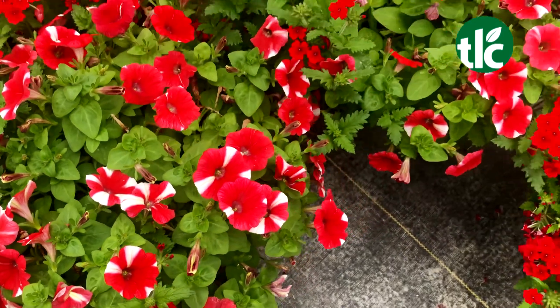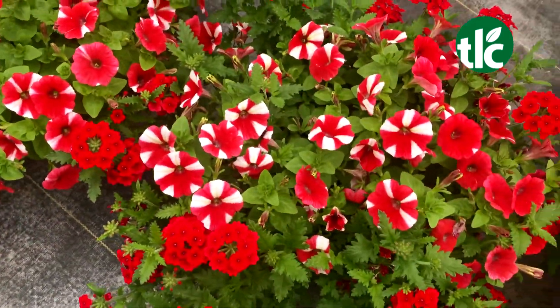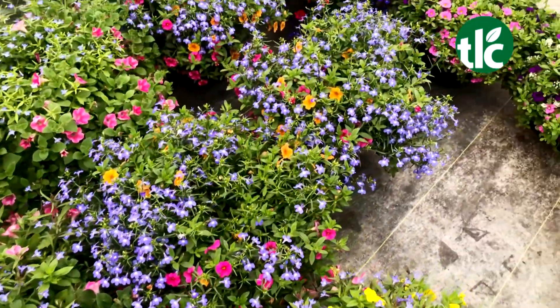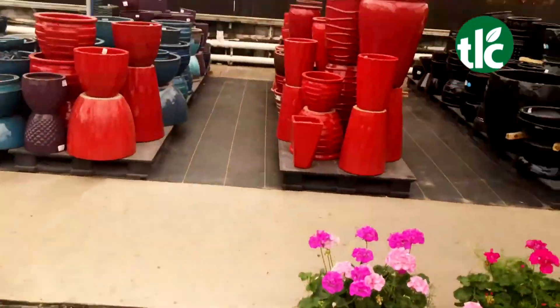We have the combo pots in a 12 inch size, but we also have these same combos in baskets and an 8 inch one if you want to just drop them into a small pot. There's plenty to choose from — all the colors you can think of.